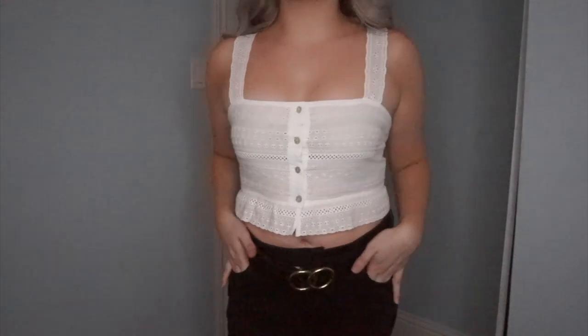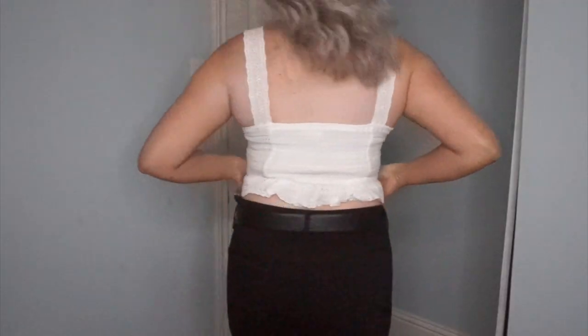The next top from Forever 21 is probably one of my favorite pieces from this entire haul. I've worn it once before but it just fits me so wonderfully — it's a medium, and I love just sizing up and feeling comfortable in my clothing. This top is so gorgeous — it's a white eyelet lace-style top. I love the sleeve detailing, the buttons in the front, and the little corset-style ruching in the back. The bottom of the top just flares out a little bit. Definitely a good piece.